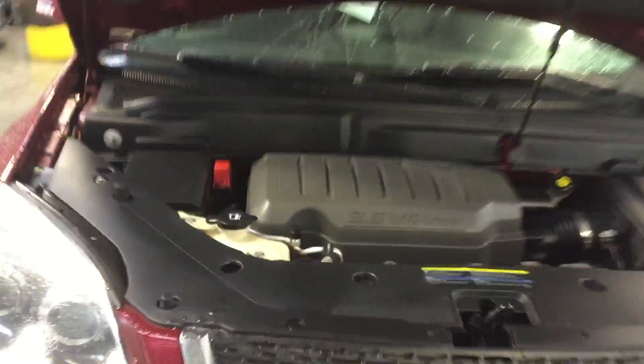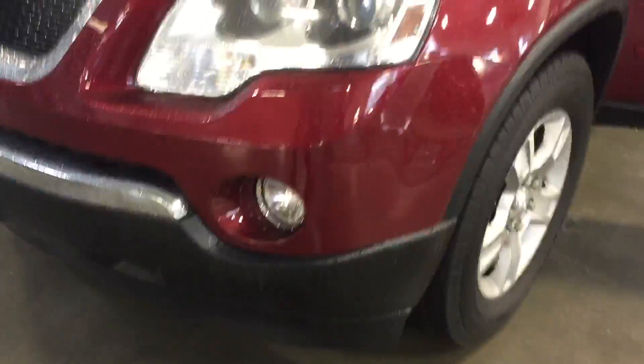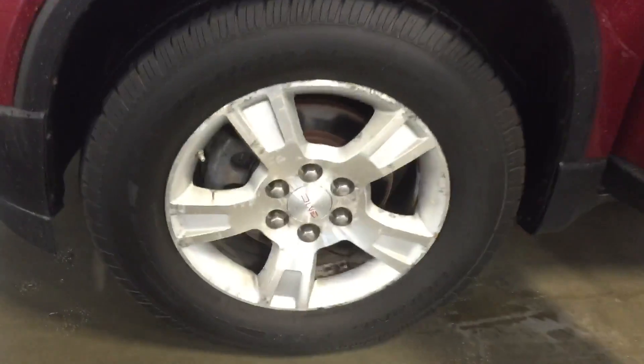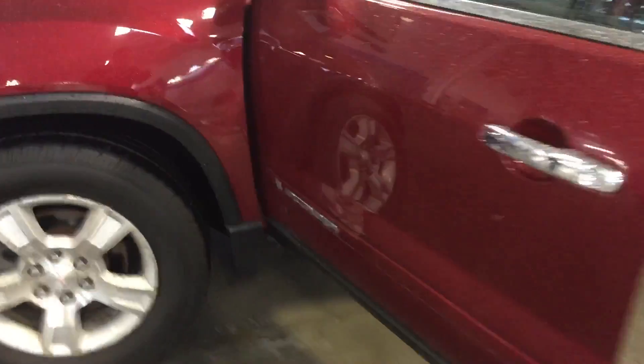It's got extra insulation under the hood and along the firewall to cancel all engine noise, and the doors are triple lined and sealed to make it extra quiet. Got daytime running lamps and fog lamps, and 18 inch aluminum wheels with all season tires on all four tires.